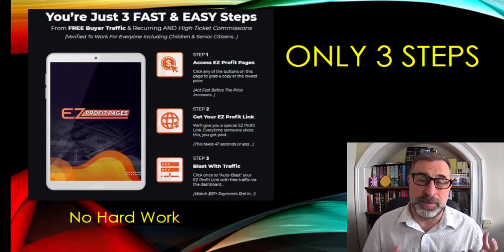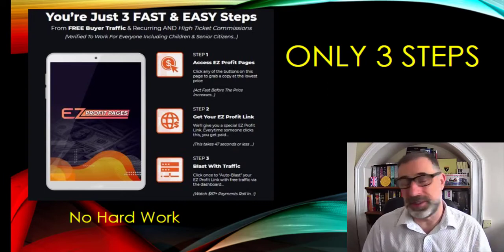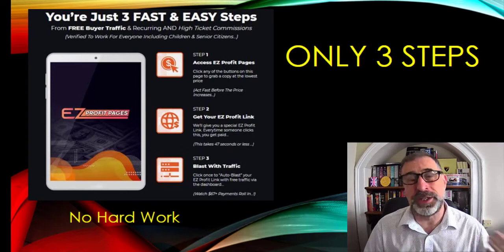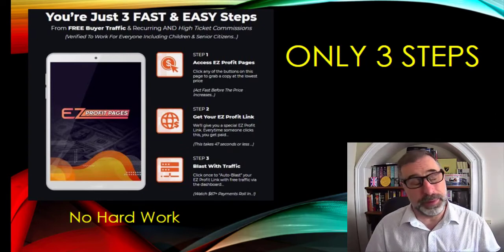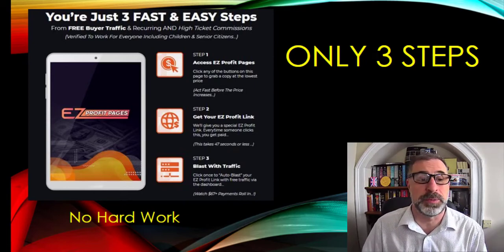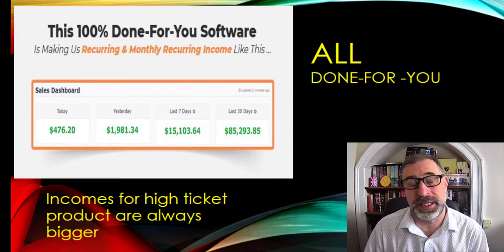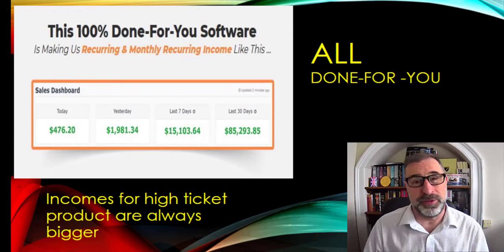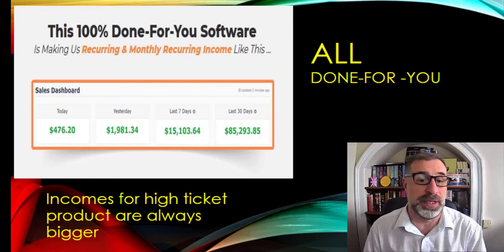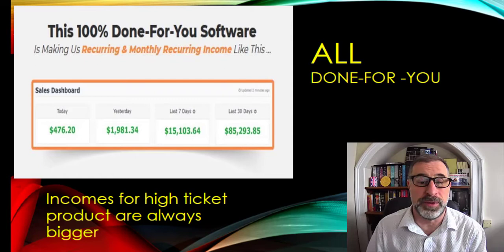This has been built by a seven-figure marketer, a guy called Glenn Kosky. I've promoted literally hundreds of products for Glenn over the last few years, and he does make a great deal of money — he's one of the top people in the industry. So if he knows how to make money, he's the man to go to. The figures they've been getting have been really high — you're looking at about the $500 a day mark going up to nearly $2,000 a day, depending on what he's actually selling.